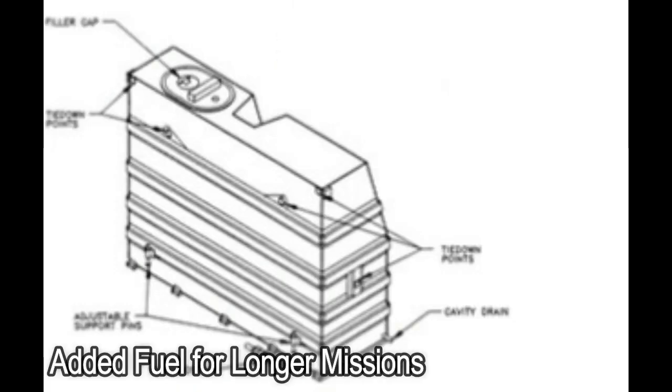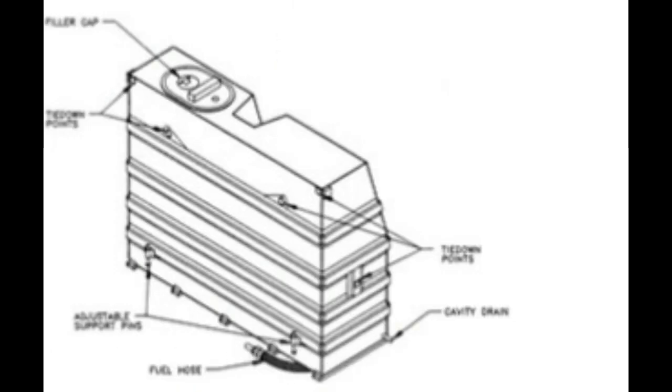Added fuel for longer missions. The AW-6i can add a 60-gallon Goliath tank and two external 31.2-gallon tanks, which each add to the aircraft's standard 61.1-gallon tank.